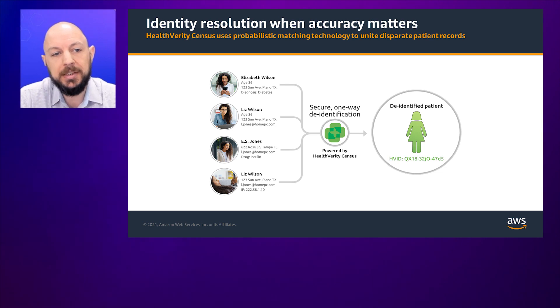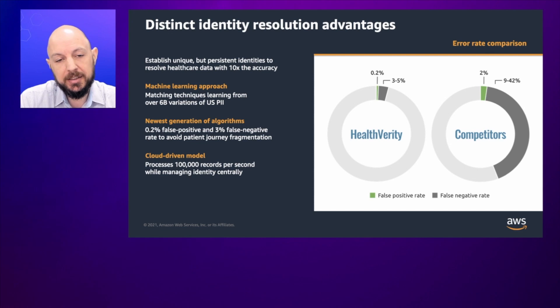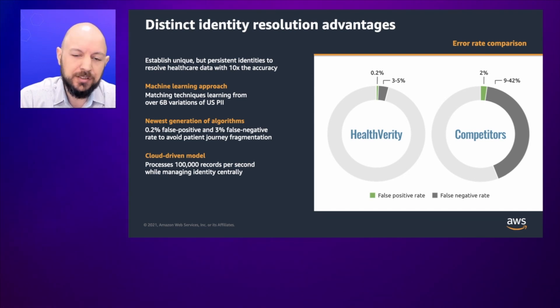When you talk about identity resolution, there are a couple of key metrics. False positives occur when we take two de-identified records for two individuals who are not the same person and inaccurately link them together. In the industry, the average false positive rate is around 3% to 5%, whereas Health Verity measures itself at closer to around 0.2%. A false negative is when you take two anonymous records that are in fact the same person and don't resolve them to the same person. The industry measures around 9% to 42% false negative rate depending on data quality, but Health Verity measures itself at closer to around 2% false negative rate.